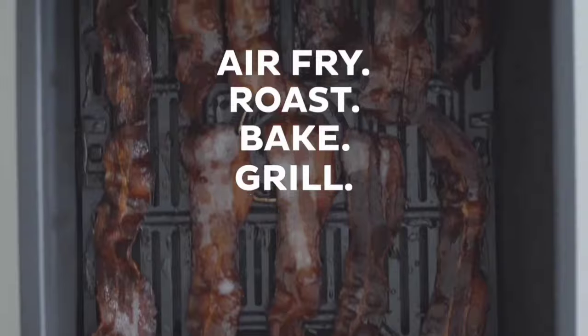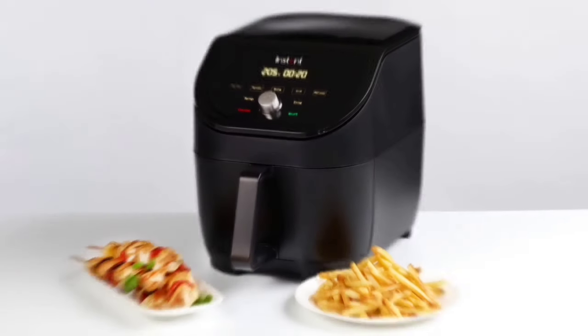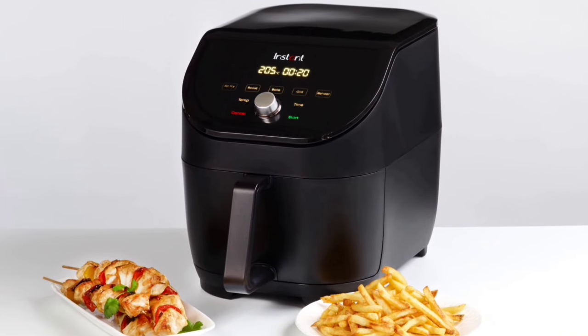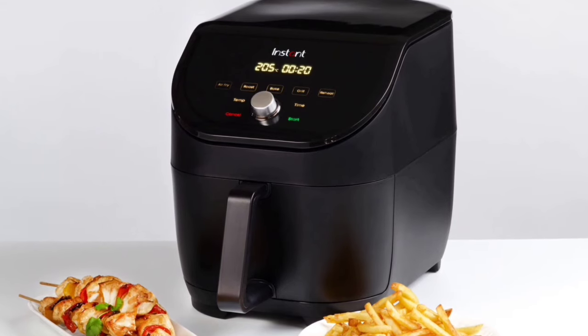To wrap it up, the Instant Vortex Slim 6-Quart Air Fryer is a game-changer. Its slim design, versatile features, and easy cleanup make it a perfect addition to any kitchen. If you're looking for convenience without compromising on quality, this one's worth checking out.